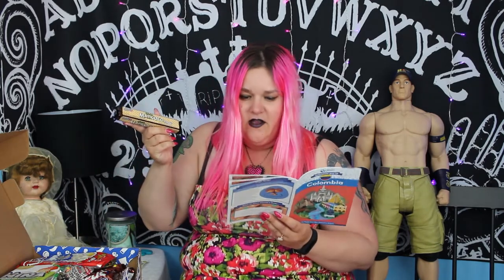Next up we have the Max Coco Bar. These are wafers with coconut cream filling. Also probably delicious.